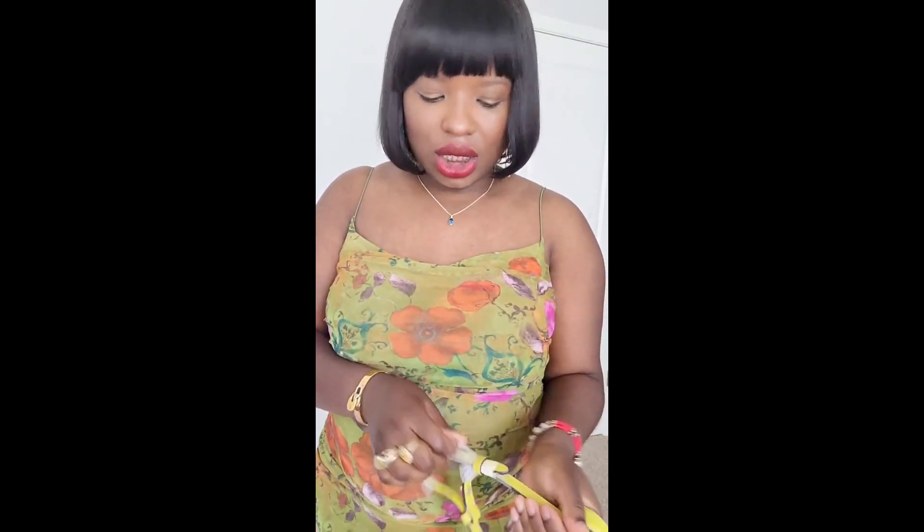I walked around the mall for probably like an hour. Then I went back to the Kate Spade store and I returned this bag. I was so sad. I was like, oh my God, it's so cute. I tried it on — it's just so, so cute.